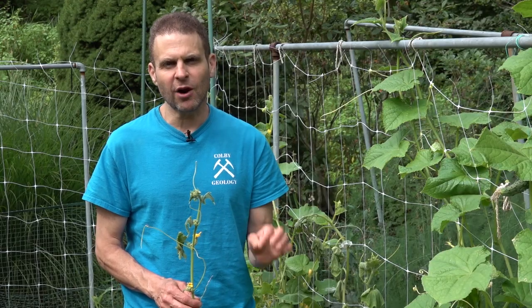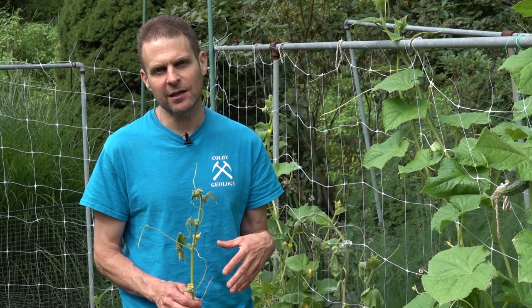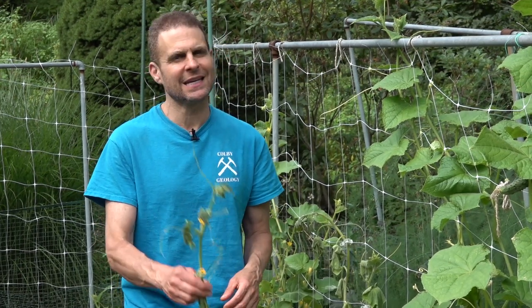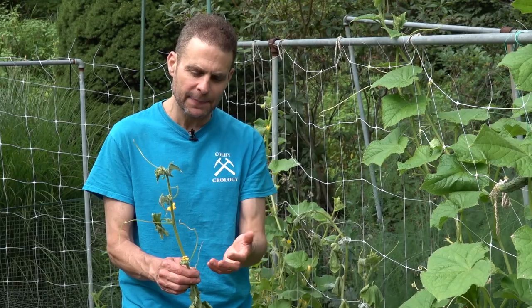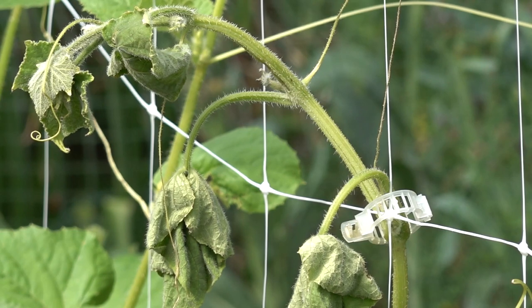Check the variety you're growing. Some varieties are less susceptible to the wilt — they'll survive a little bit better. Once you get this, you want to get this out of the garden, because what will happen is the cucumber beetle will get onto this plant and it will spread the disease to the other plants.